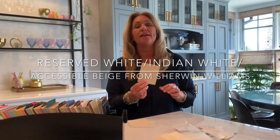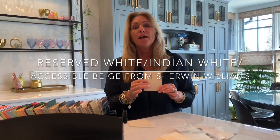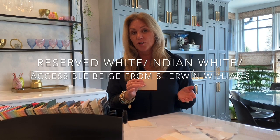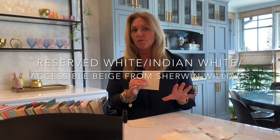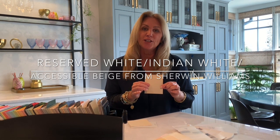And then Accessible Beige — it's a little bit darker but it's a perfect color. Very neutral. Not too much brown, not too much gray. Just a hint of both to offer you a sophisticated look.